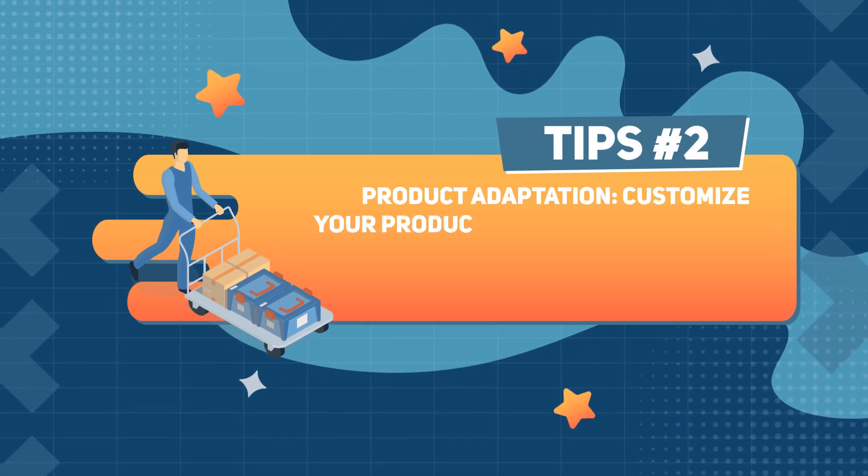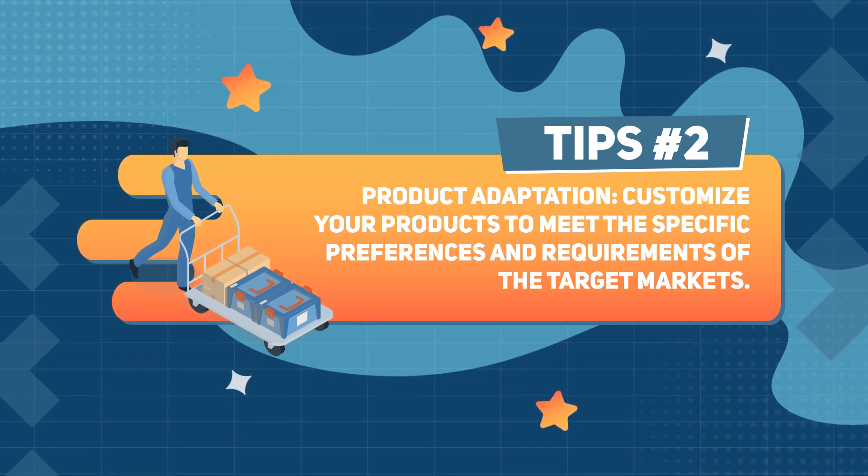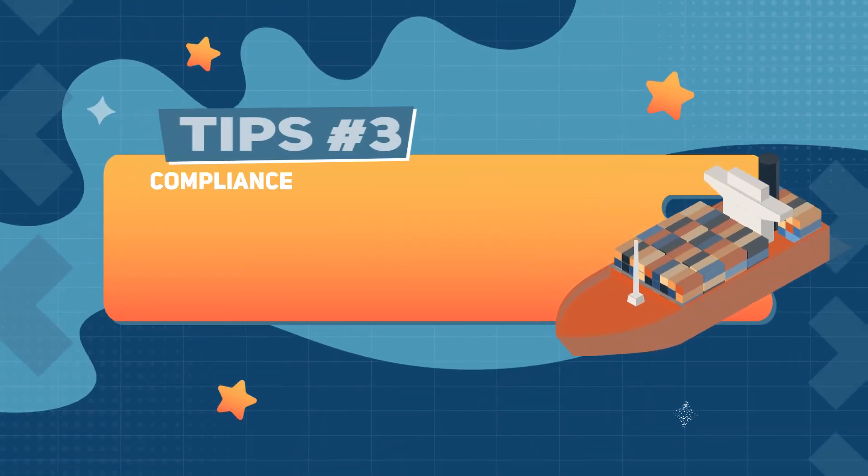Tip number 2: Product adaptation. Customize your products to meet the specific preferences and requirements of the target markets.